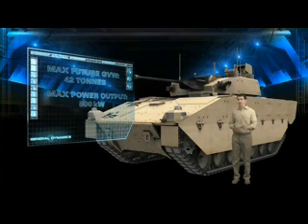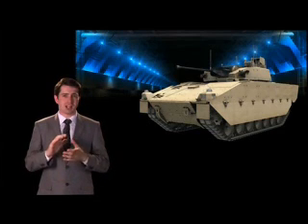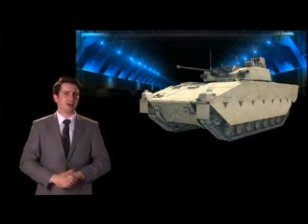So you can be confident that Scout will provide your soldiers with the very best levels of protection and performance. But these days there's an aspect of upgradability that's often overlooked, and this is where the common base platform concept of Ascot SV really scores, with all that architecture literally hardwired into the hull design.